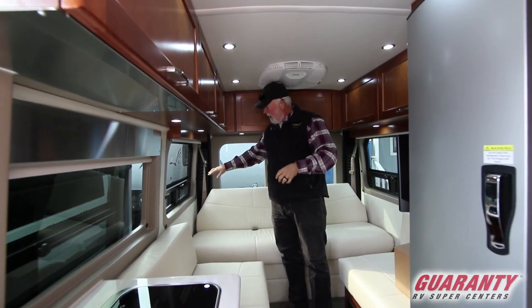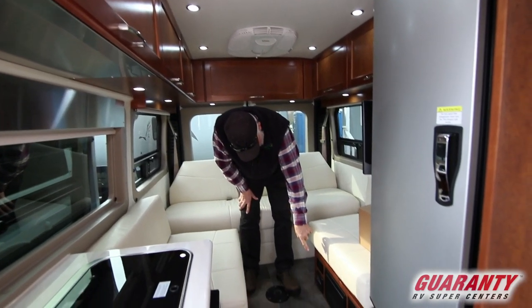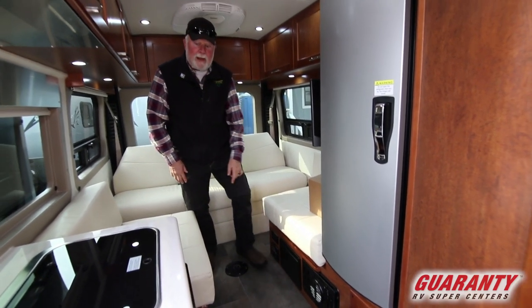Windows in the back are jalousie-style and also screened. Your solar control panel is here, along with a 110 outlet, fuses, circuit breakers, and another 110 outlet. The furnace is down below, and there's a spot here if you want to put a table in the back.